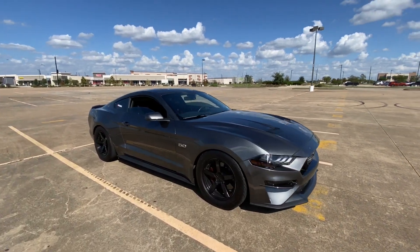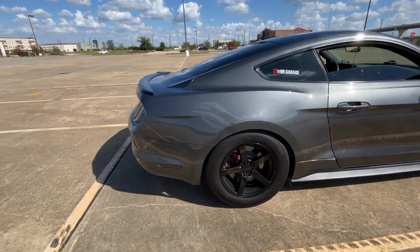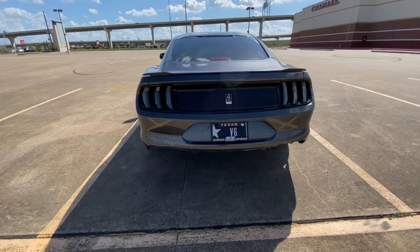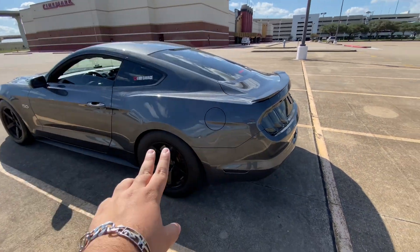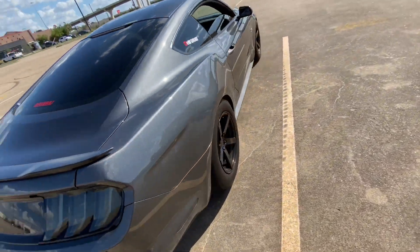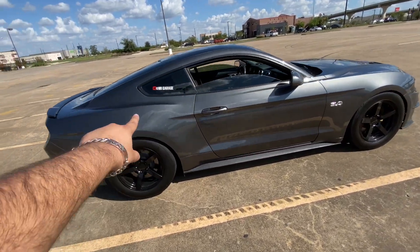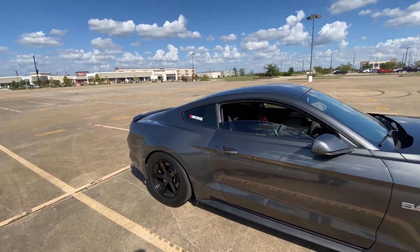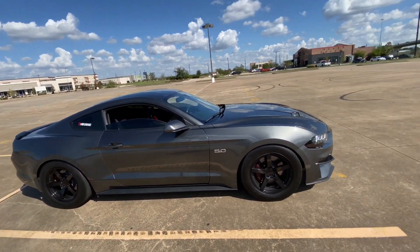It looks perfect, no issues, finally back to how it used to be. They repainted this fender right here, gave me a new rear bumper, I think they replaced the trunk as well, and then they repainted this quarter panel. Both my quarter panels were fixed up and painted.